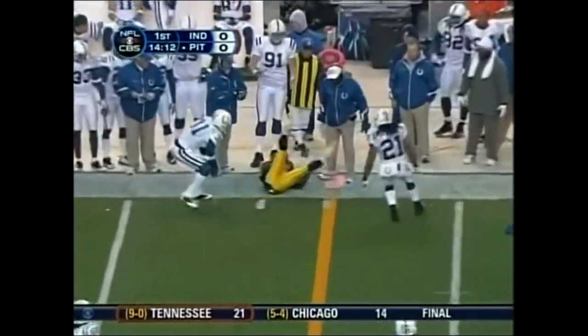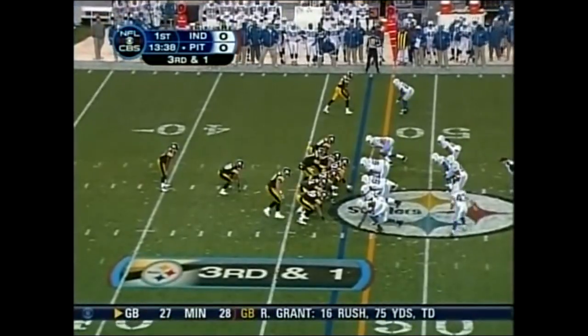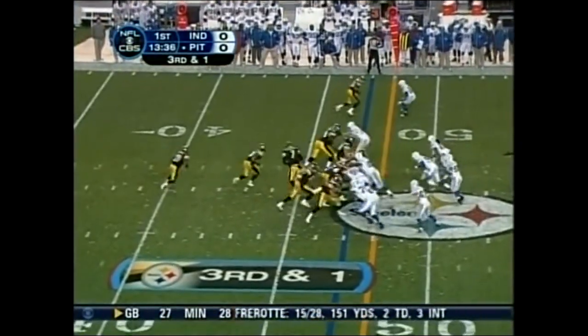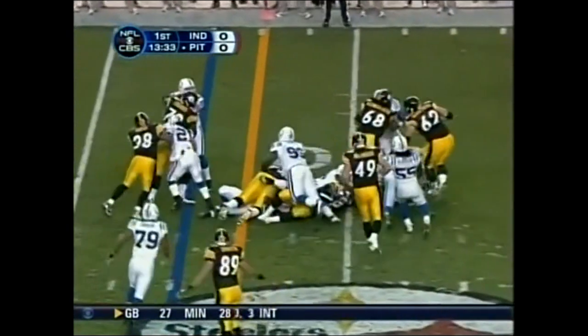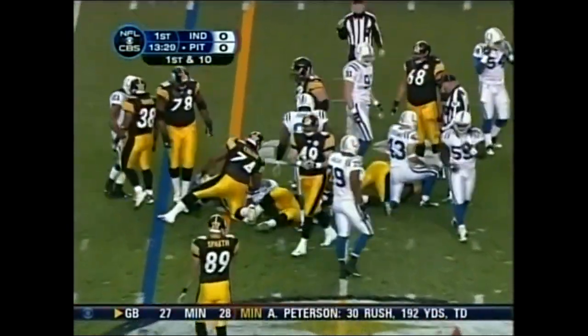Here's Roethlisberger with the throw. That's Holmes trying to reach for that first down. After two incompletions, it's third and one from the 48. Now the run — moving the pile, taking it across for the first down is Moweldy Moore.